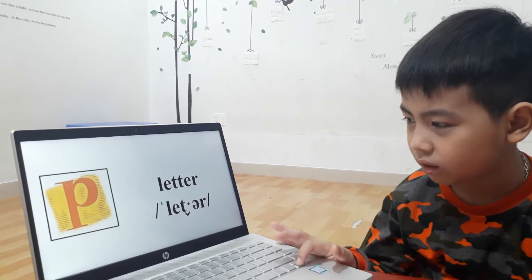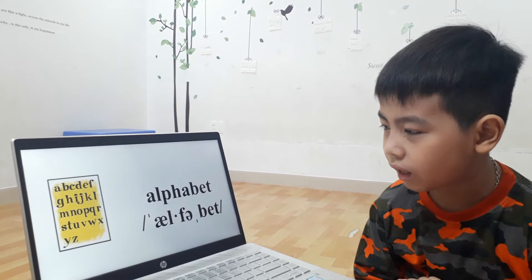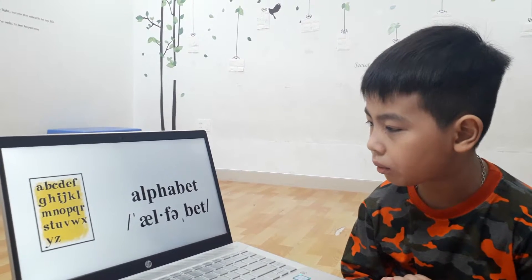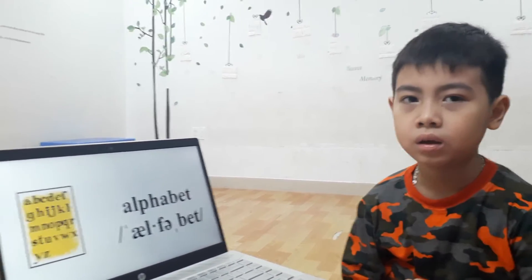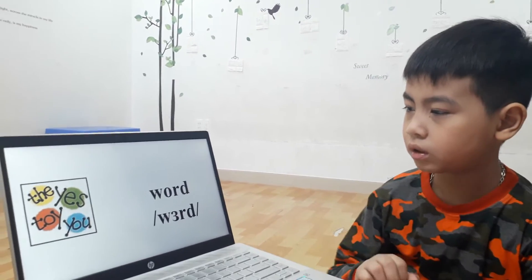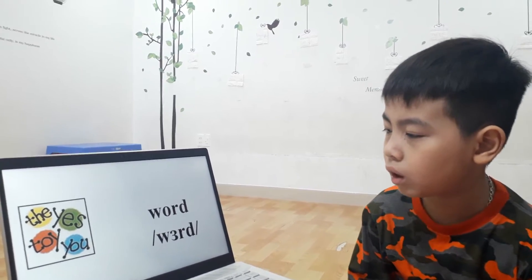What? Go down. It's alphabet. I-L-B-H-I-B-E-N-G. Go down. It's a word. U-O-R-D.